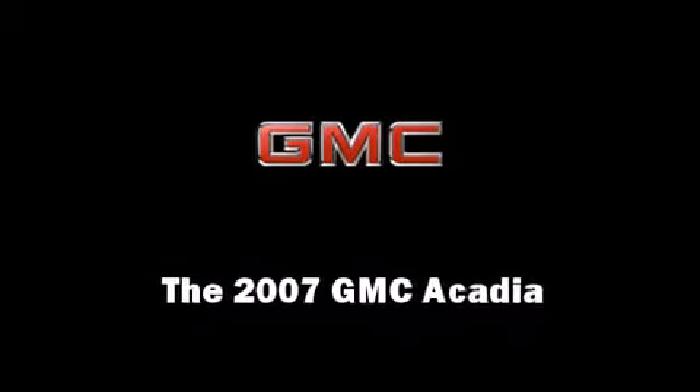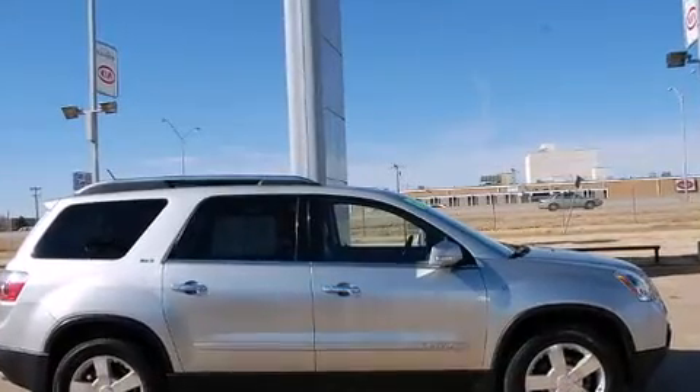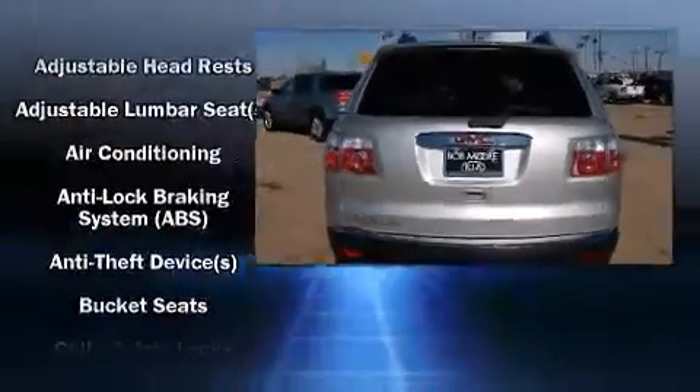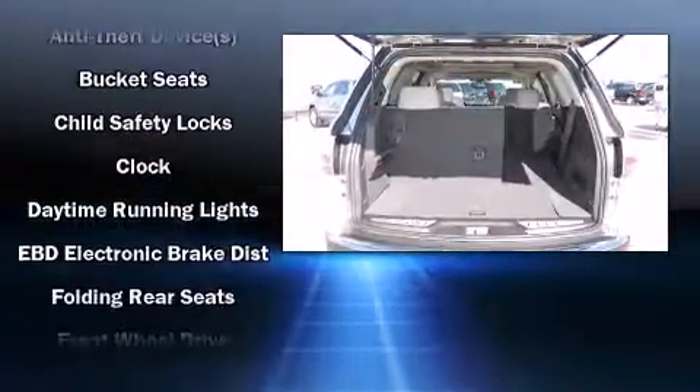You're going to love the 2007 GMC Acadia with fewer than 45,000 miles on the odometer. This four-door sport utility vehicle prioritizes comfort, safety, and convenience. Under the hood you'll find a six-cylinder engine with more than 270 horsepower, providing a smooth and predictable driving experience.